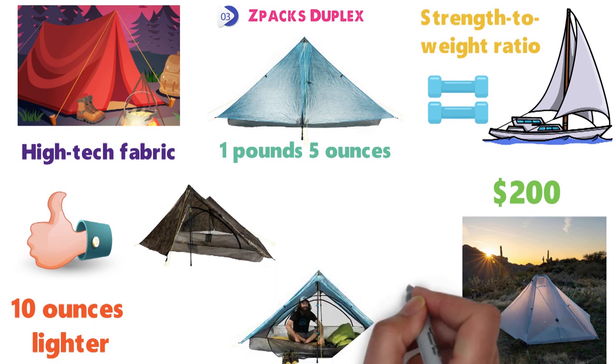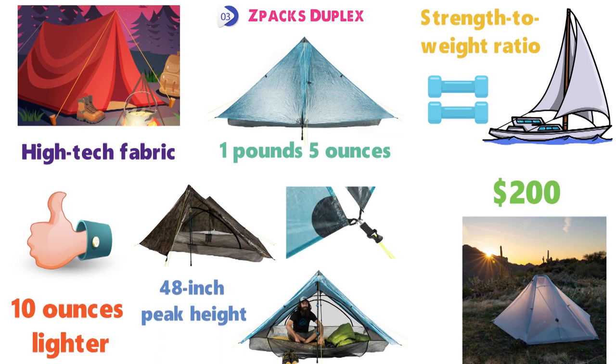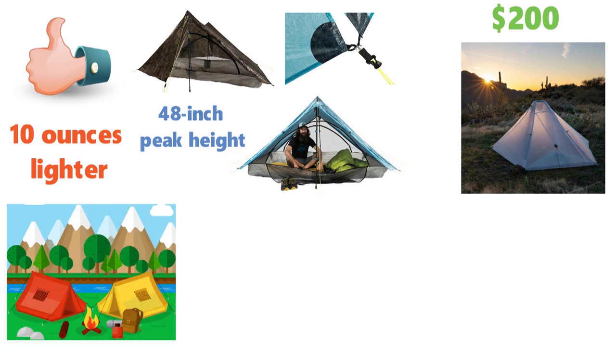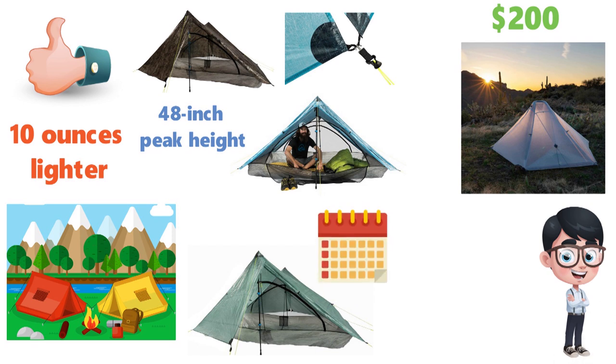In practice, we found the Z-Packs Duplex to feel decently roomy for this category, with a 48-inch peak height, and you can adjust the dimensions fairly easily depending on the campsite and conditions. All in all, no ultralight tent is perfect, but the Duplex is an impressive option that has been relied upon by serious thru-hikers for years.